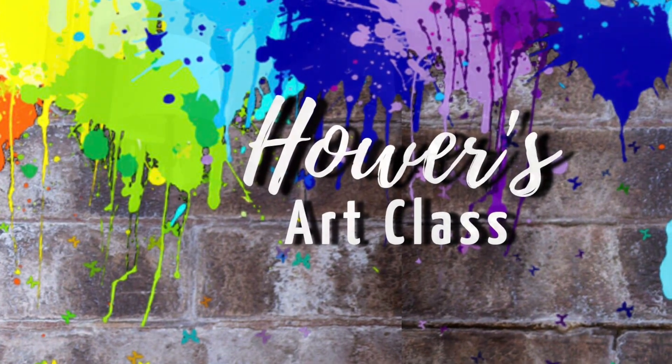This is Mrs. Hauer with Hauer's Art Class. Hey everybody, so I know it's after Christmas break and my Christmas tree is still up. I wanted to give you guys a little peek of what we did at our winter art show before Christmas break and how it's set up.